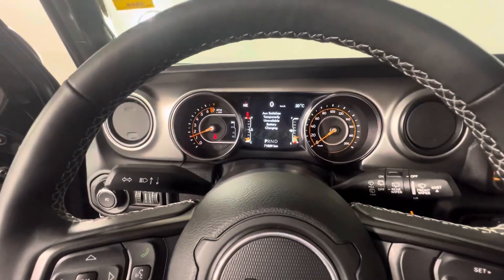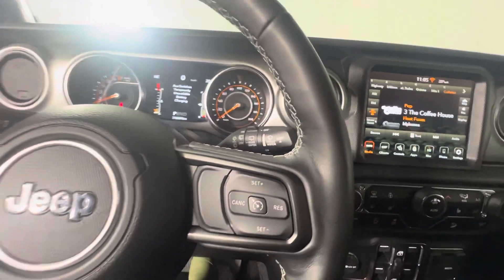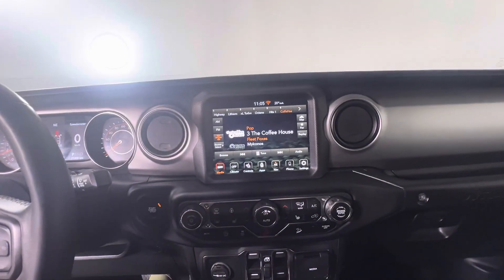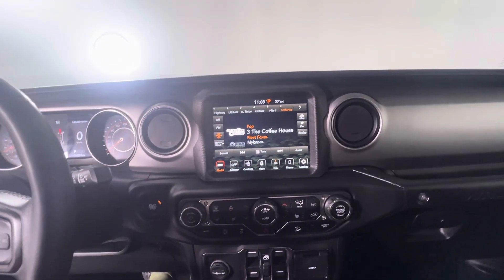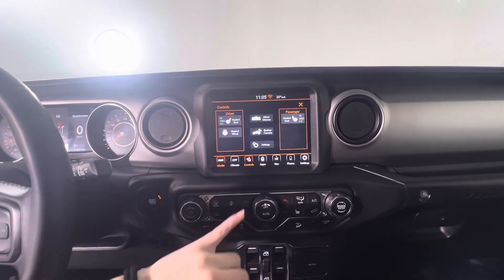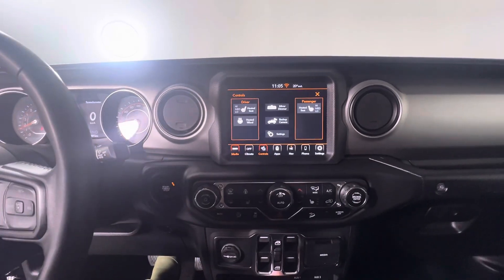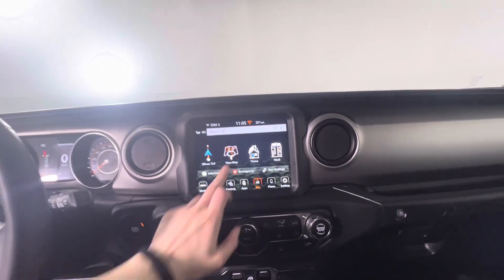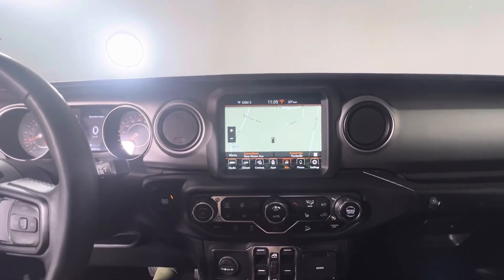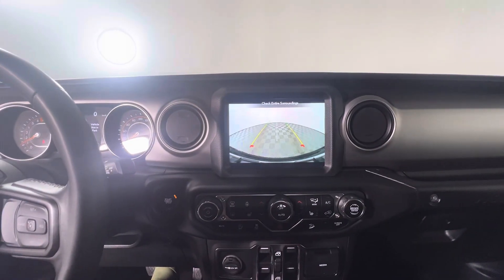We're only at 70,000 kilometers, which is pretty good for $21,000. We do have SiriusXM capabilities as well as Apple CarPlay and Android Auto. You can also control your heated seats and your heated steering wheel from here. We do have navigation and you've also got that backup camera.